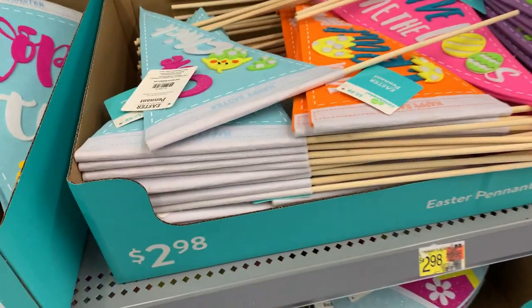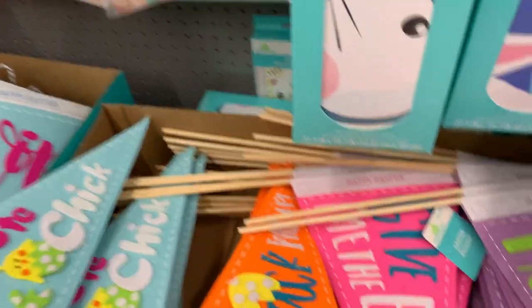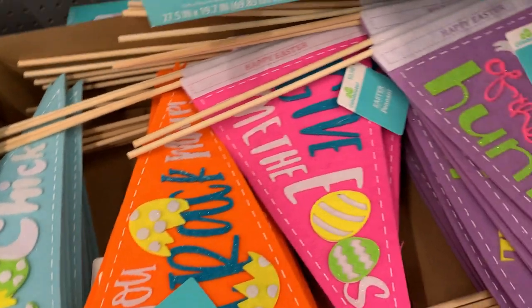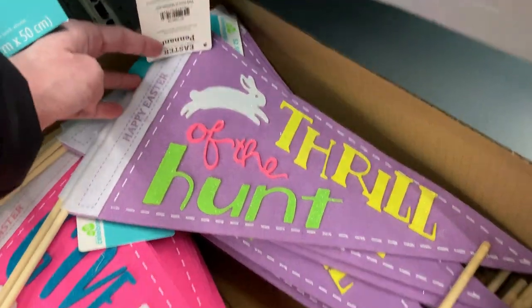There are also some smaller pennant styles made of felt on wood dowels, more like flags. The blue one says 'Cute chick' with a little chick hatching out of an egg, the orange one says 'You crack me up,' the pink one says 'Give me all the eggs,' and the purple one says 'Thrill of the hunt' with a cute little jumping Easter bunny.